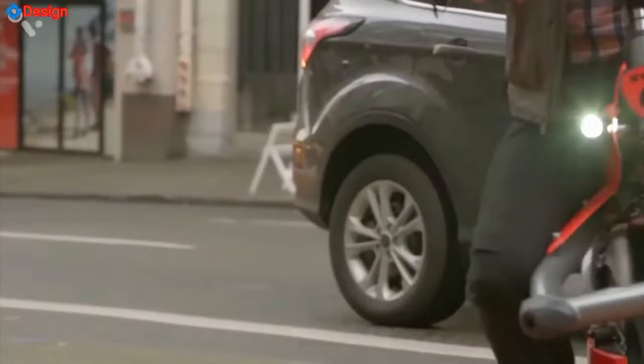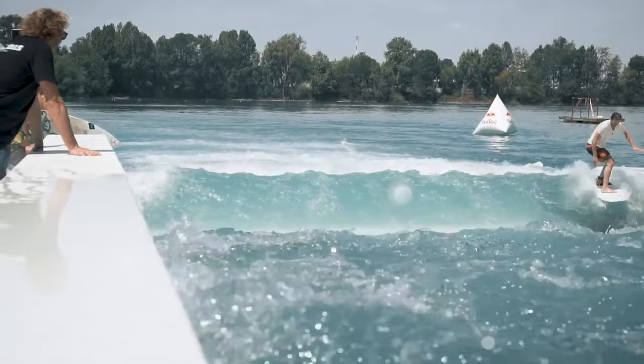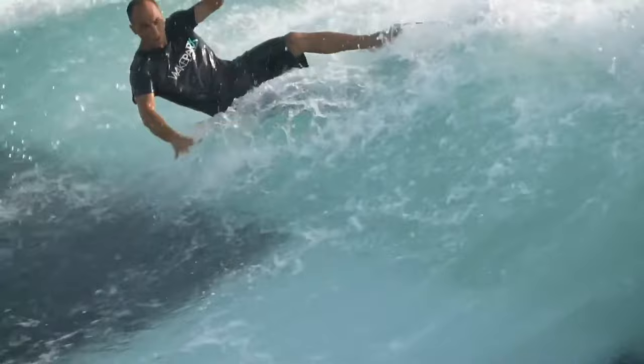The Unit Surf Pool is a standout invention in the realm of stationary waves, and it's making a splash globally. Its creator, Johannes Degenhardt of Unit Surf Pool GmbH, has developed a unique concept that recreates an authentic deep water surfing experience, whether near or far from the ocean. This technology has the potential to revolutionize the surf industry thanks to its uniqueness and plug-and-play formula.